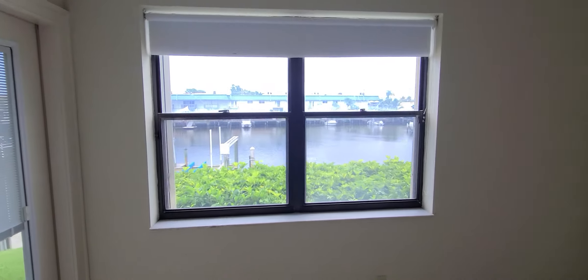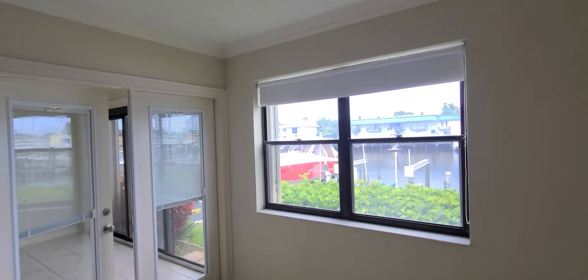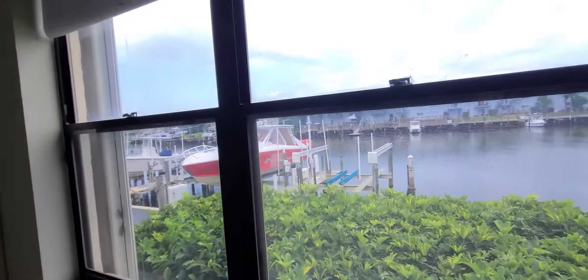The master bedroom has a beautiful view — you're going to have this view of the boats passing by. It's very nice. There's a closet and the main bathroom.